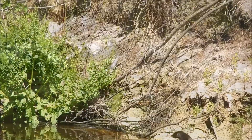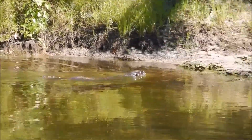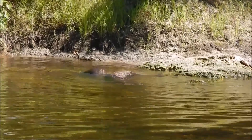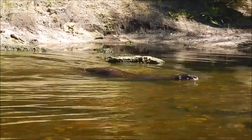Florida river otters give birth in dens or holes carved into the riverbanks, and the young are nursed and cared for until about two months of age, when they are introduced to the water. And boy, are they in their element.